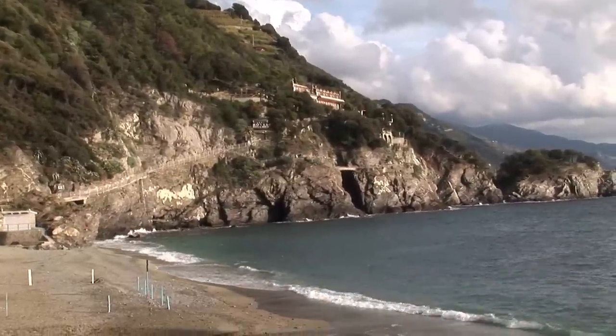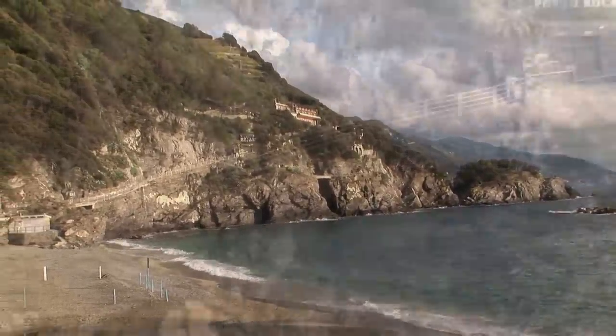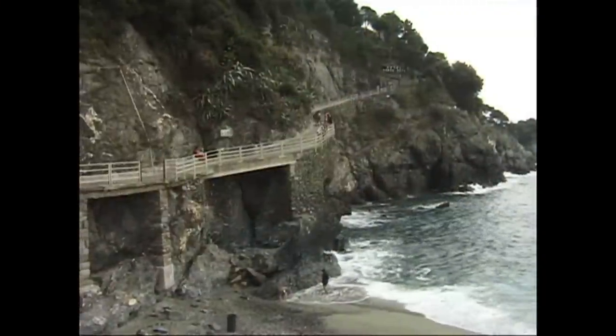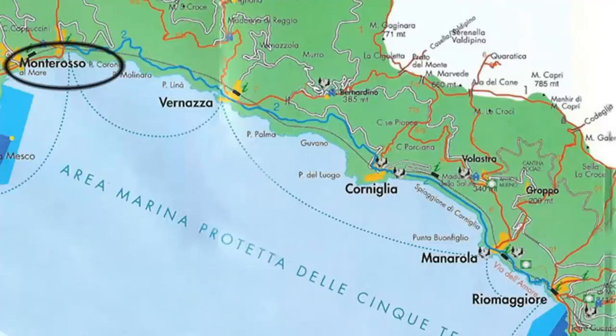We're going to take you on a lovely hike along the beautiful shores of the northwest coast of Italy in the Cinque Terre area.